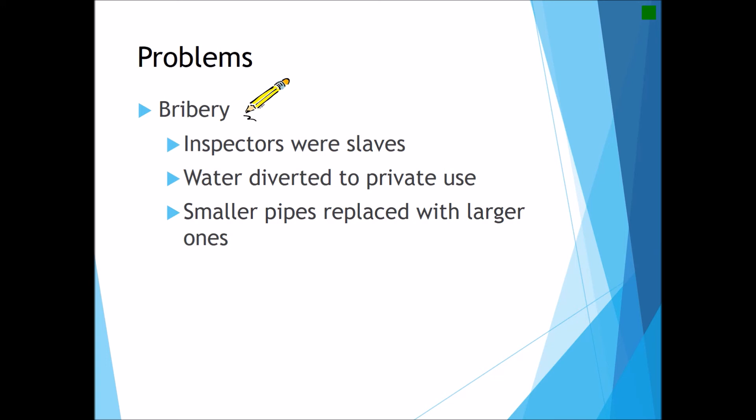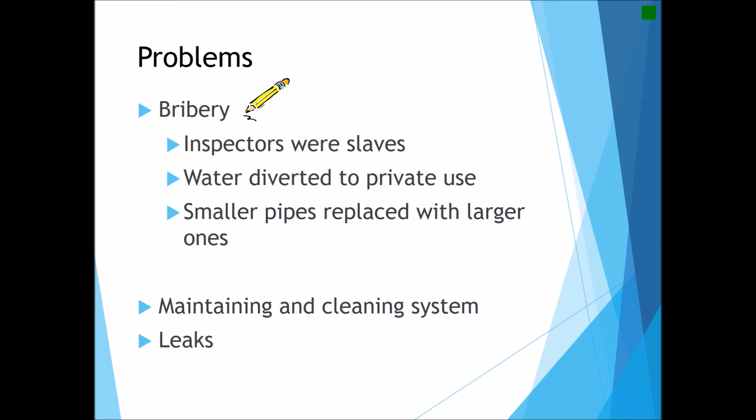With private home use there were also the additional problems of cleaning and maintaining the system — keeping the piping clear from debris and plant roots, as well as preventing leaks. Periodically the Romans would need to dig up their private water supply piping in order to check for these issues.